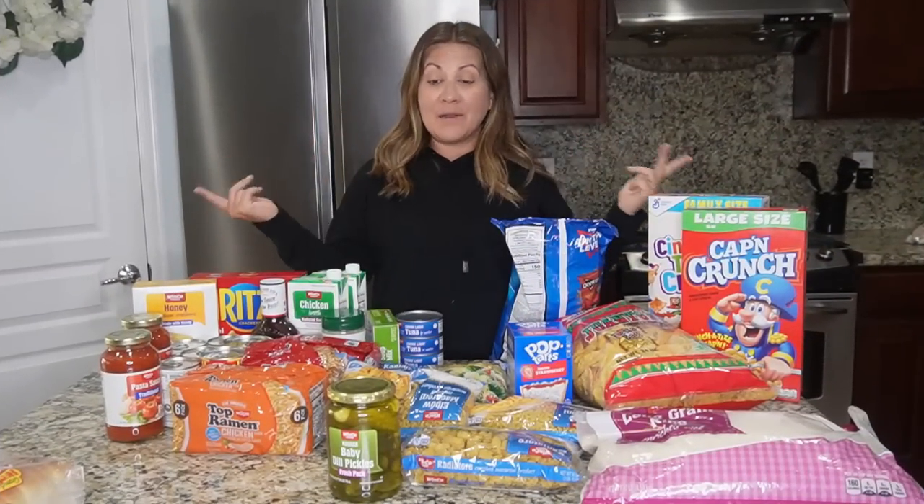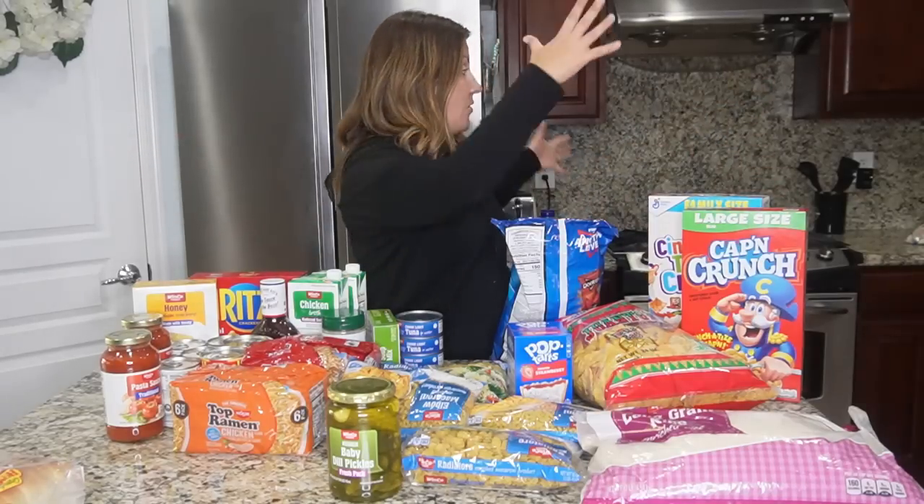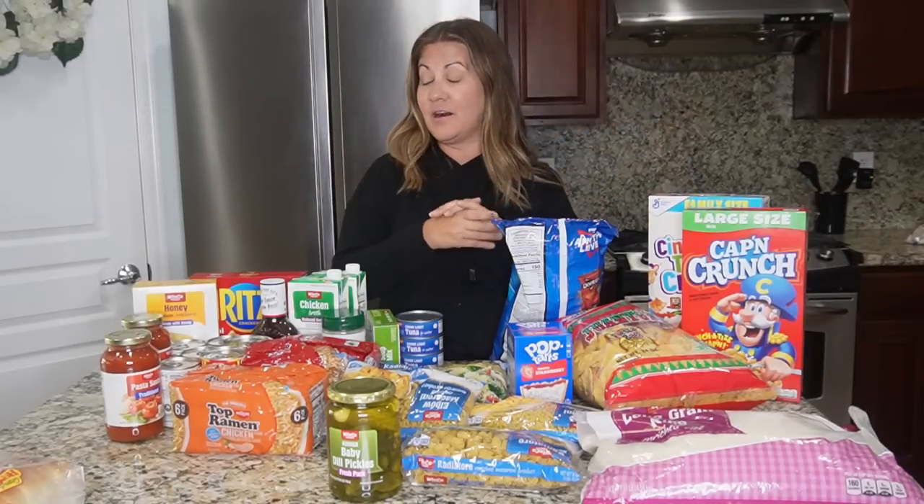Okay, boom — just like that I am all finished! That is a workout when you do it by yourself without Danny there to help bag the groceries or put them on the conveyor belt. It was busier than I thought it was going to be. I spent about $147, which was actually not too bad considering how much I got. I'm gonna head home right now and show you guys everything. Got quite a few things, so let's go over it all.